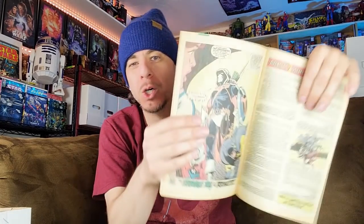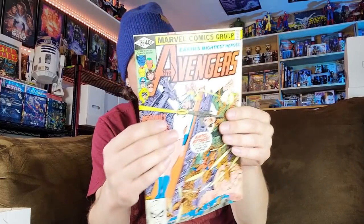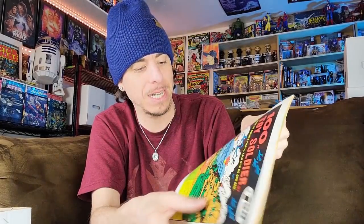I was very very happy to find these next couple of books. Avengers 195 — first appearance of Taskmaster in cameo. You can see him show up on the last page. Nice condition, no spine wear, decently white pages — really nice. Anything I put up for sale I am going to be cleaning, pressing, and grading.